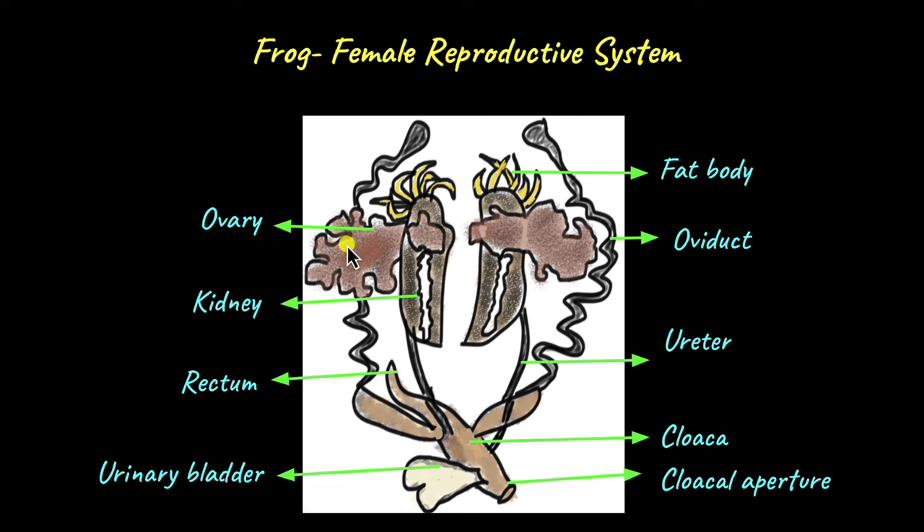In females, they have a pair of ovaries situated close to the kidneys. These ovaries produce female gametes, or eggs, or ova. From the ovaries, the eggs are released and captured by the oviducts. Frogs have a pair of oviducts — these curved tubes are the oviducts — and the oviducts capture the eggs released from the ovaries.